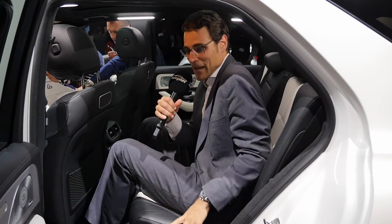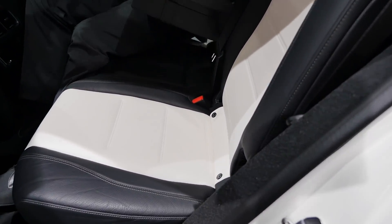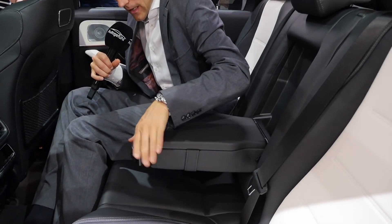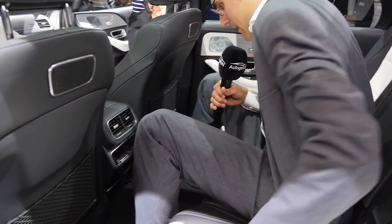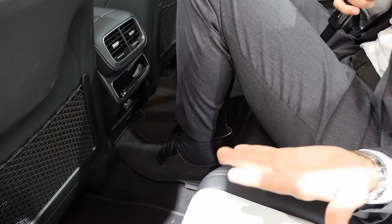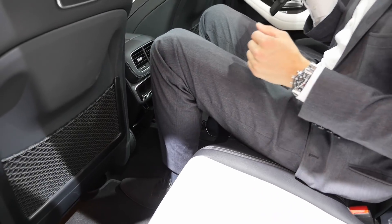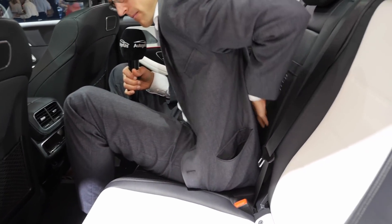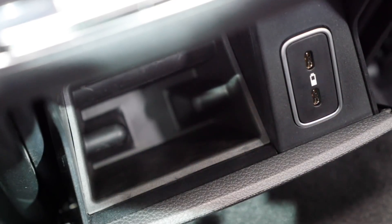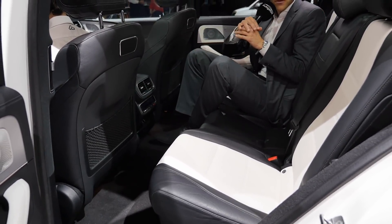There's ISOFIX on the outer rear seats, plus storage pockets and flip-out cup holders. The center tunnel is present as all-wheel drive is standard with a 50/50 torque split, but there's also a variable AWD option. A separate rear climate control zone is available, along with USB-C, and a 230-volt socket for charging a laptop.